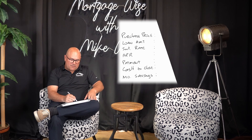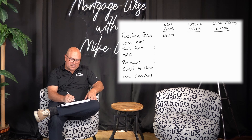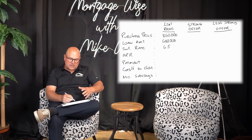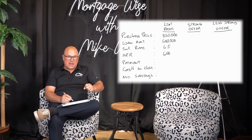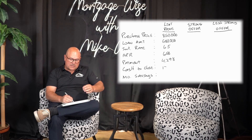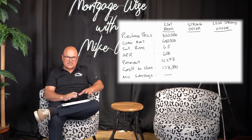Let's just use an $850,000 purchase price where you get a loan amount of $680,000 at an interest rate — and again, the interest rates don't really matter, it's just the concept we're trying to get through to you. So let's say the interest rate is 6.5%, your APR is 6.58%, and your payment ends up being about $4,298 in this instance. Your cash to close is about $178,000.